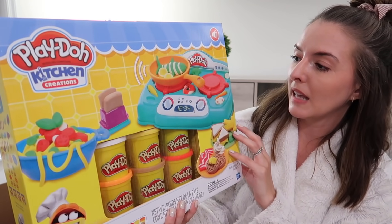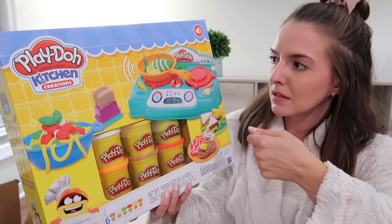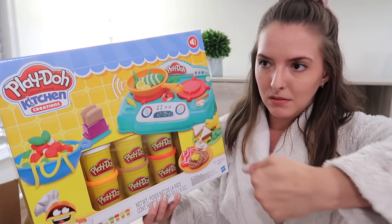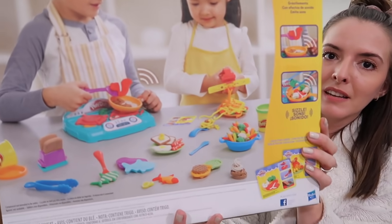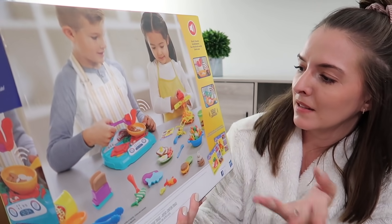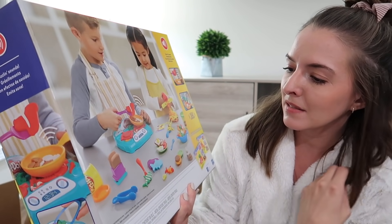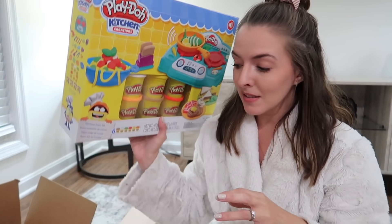The next thing is also a Play-Doh set. I thought Riley would really like this one and Jackson will too — it's like a little cook top. It comes with a little skillet, a little toaster, and kids can be little chefs making spaghetti, noodles, and all the things. I'm sure they'll enjoy this.